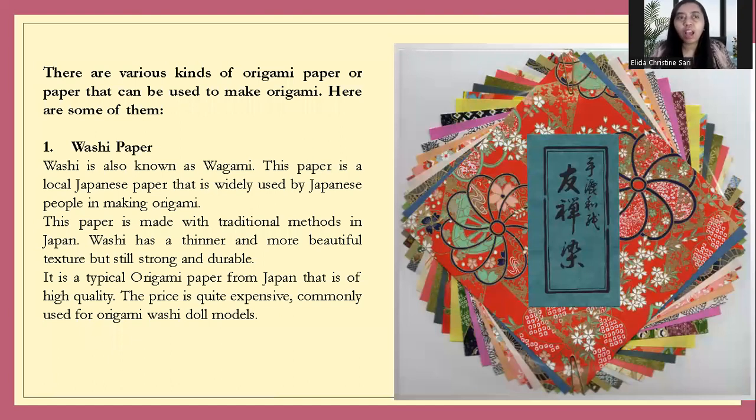Who can explain the various kinds of origami paper? Paper number one is Washi paper, also known as wagami. This paper is locally Japanese and widely used by Japanese people in making origami. This paper is made with traditional methods in Japan — it is thinner and has a more beautiful texture, but is strong and durable. The price of this origami paper is very expensive. Washi origami is used for doll models.